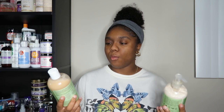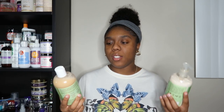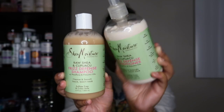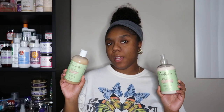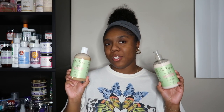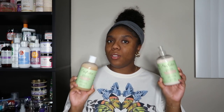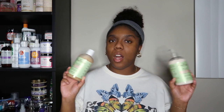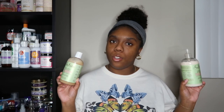The new Shea Moisture options are from the Raw Shea and Cupuaçu Frizz Defense line — both the shampoo and conditioner. That is what these two look like and they're thick. These products claim to be for thick and wavy hair, but honestly I don't pay too much attention to who they claim to be for because a lot of times Shea Moisture works across the board. I'm really excited to try them — I also have the deep conditioner from this line. I've never tried these and I'm pretty sure the line is long discontinued.